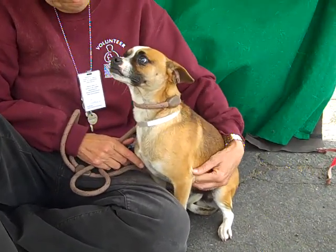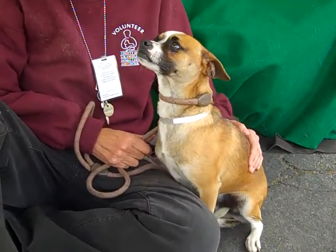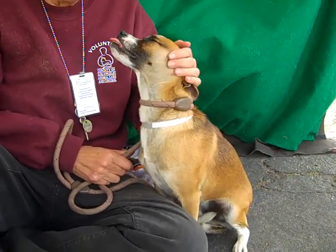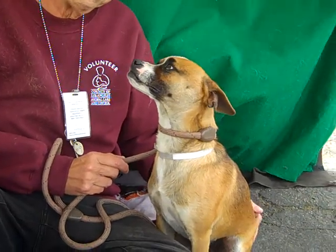I wish you could see him walk. Come down here to the Baldwin Park shelter because he would love to go home with you. He'll show you his prancy walk and he'll have you laughing for days — I was just laughing because it was so cute and adorable. He's just very attentive. What a sweet guy, you can't resist him.